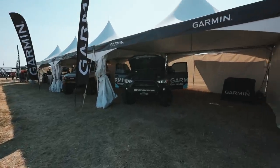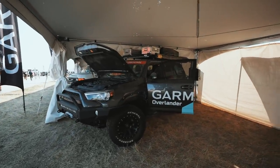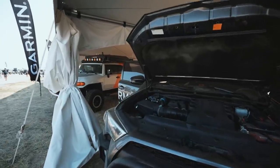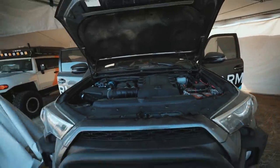This is their 4Runner here. They got an ARB Twin compressor, an Odyssey battery — they know the good stuff.